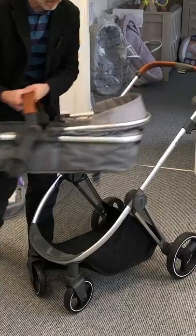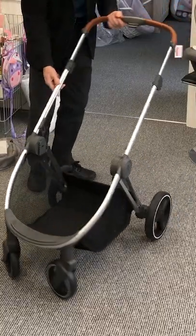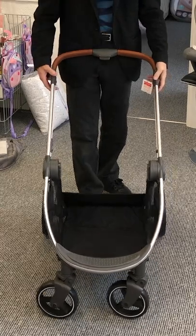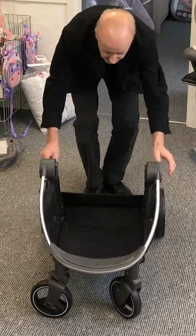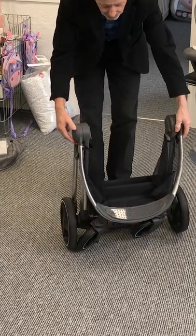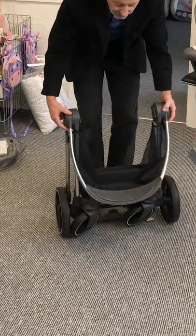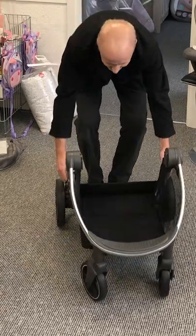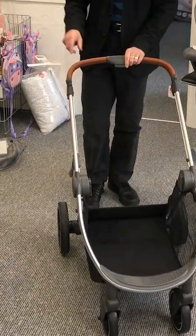There's a really generous, good-sized basket underneath. For the collapse: pop that down, put that down, and fold it in. There's a catch at the side, and it will stand. It can be folded with the seat on.